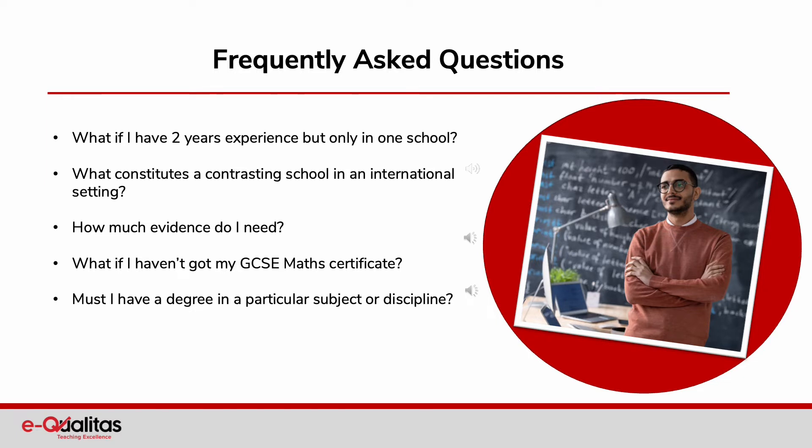How much evidence do I need? What if I haven't got my GCSE Maths certificate? Must I have a degree in a particular subject or discipline?